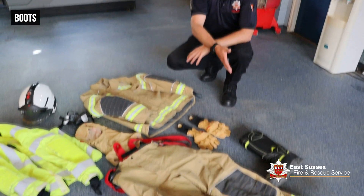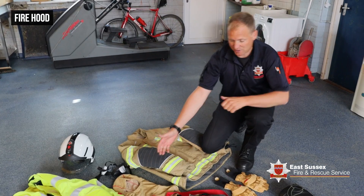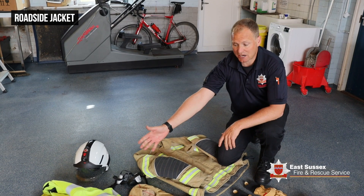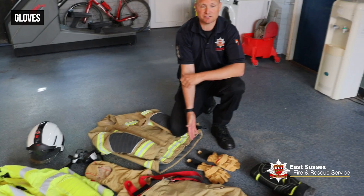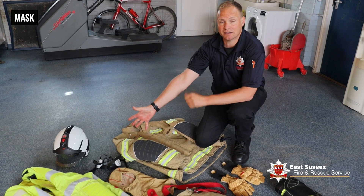They've got a set of boots, a single set of leggings, a firefighting jacket, a special fire hood to protect their neck and ears, a high-visibility jacket for working on the roadside, a fire helmet, a special set of gloves, and a special mask to stop them breathing in dust.